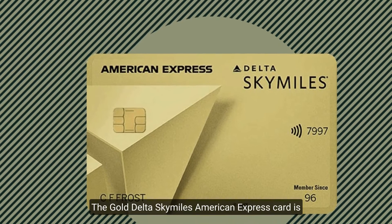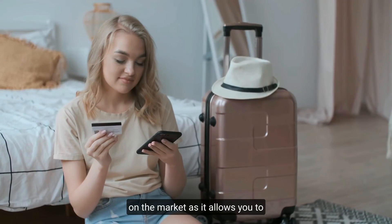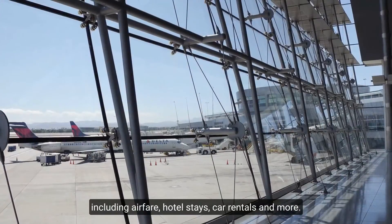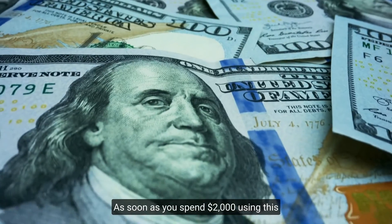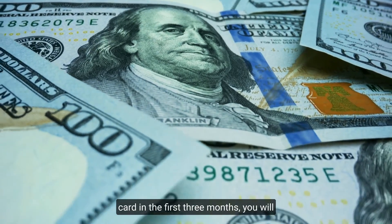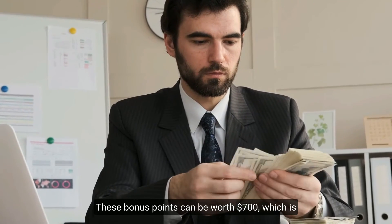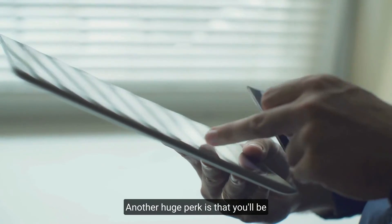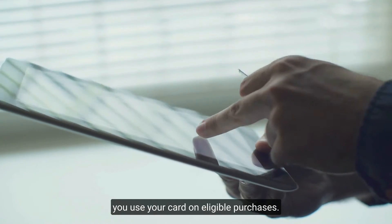Number six: Gold Delta SkyMiles American Express. The Gold Delta SkyMiles American Express card is a great all-around travel credit card and one of the most flexible rewards cards on the market, allowing you to earn points on airfare, hotel stays, car rentals, and more. After spending $2,000 in the first three months, you get 70,000 bonus points from the welcome offer, which can be worth $700 toward your vacation.